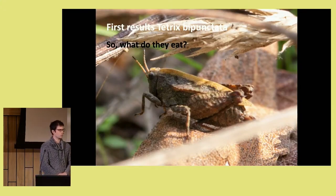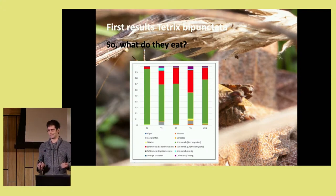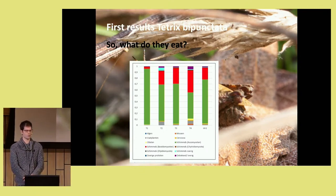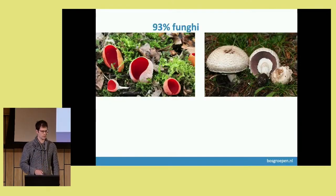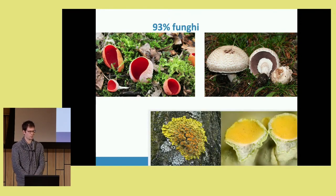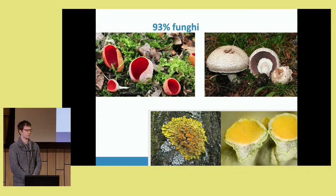So what do they eat? We expected Tetrix might eat some mosses or algae. But what we actually found was that most of the DNA retrieved was fungi — both basidiomycetes and ascomycetes, and several other groups such as algae. Fungi were the biggest component of the diet — both fruiting body fungi and fungi represented in lichens.